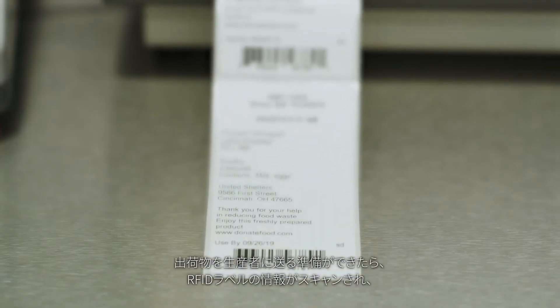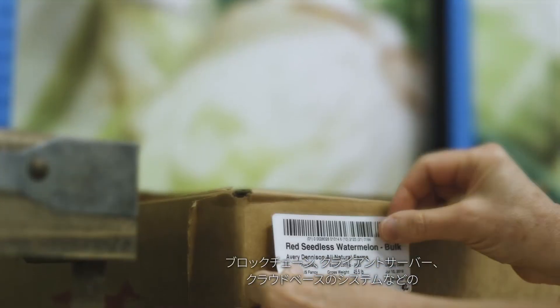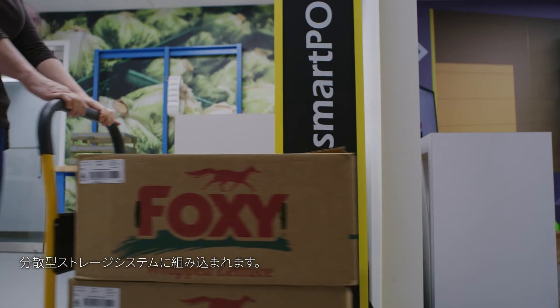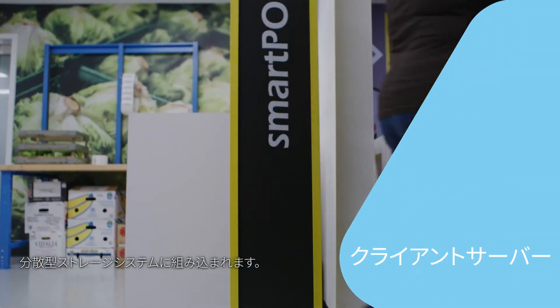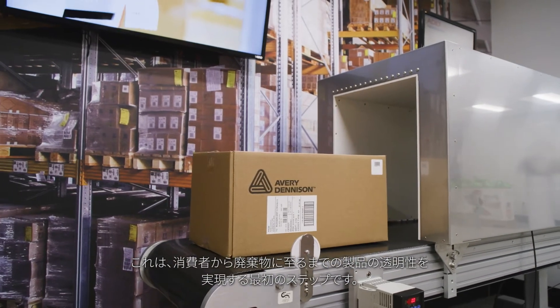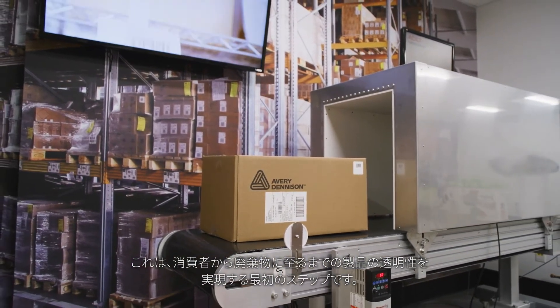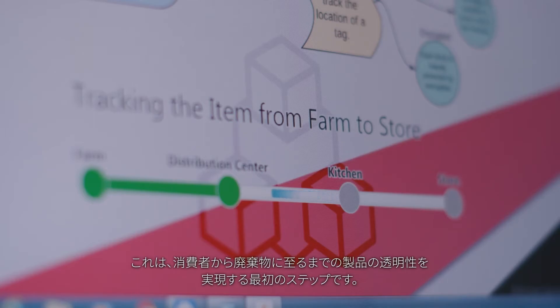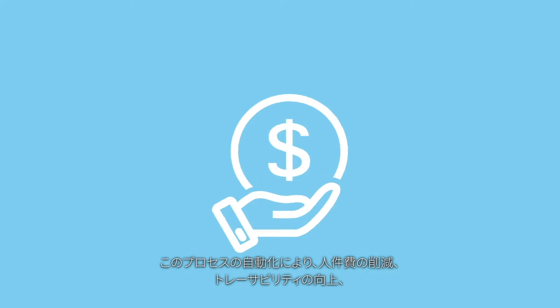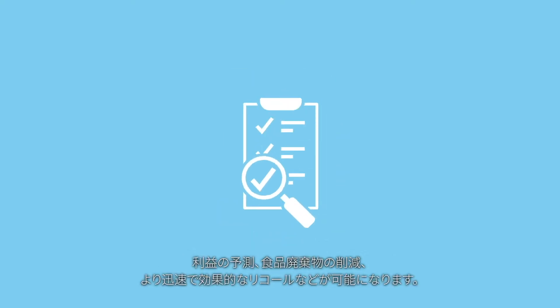When a shipment is ready to go to the producer, the information on the RFID label is scanned into a distributed storage system such as blockchain, client server, or cloud-based system. This is the first step in enabling transparency of the product all the way to the consumer or to waste. This automation of the process saves on labor, increases traceability, protects margins, reduces food waste, and allows for faster, more effective recalls.